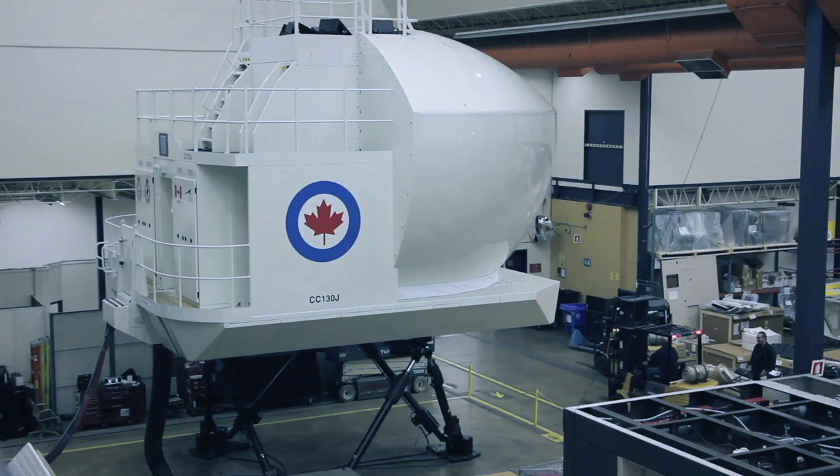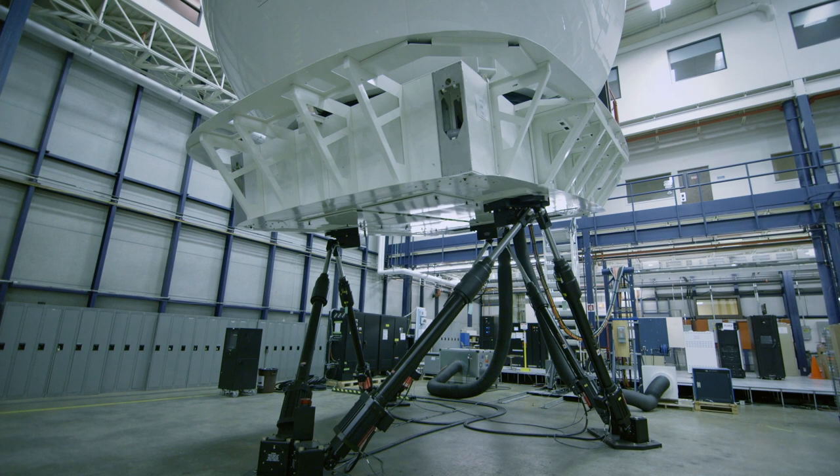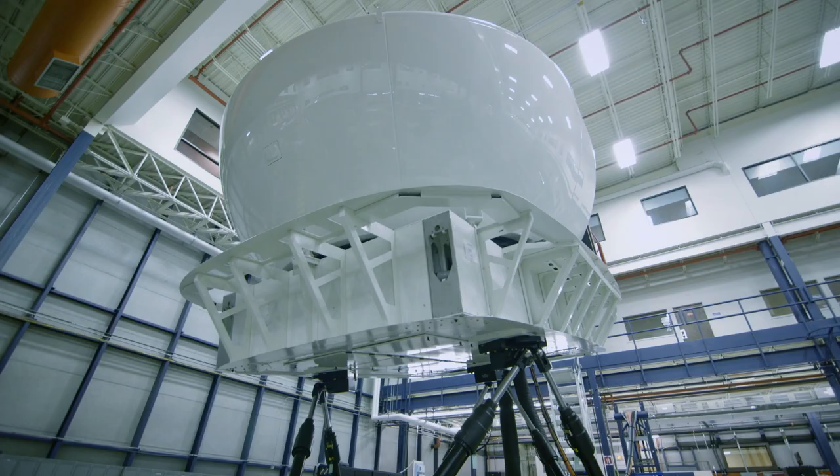It wasn't always this way. Prior to the advent of the flight simulator, learning to be a fighter pilot was actually more dangerous than flying combat missions. In World War I, two cadets were killed during training for every flyer killed in battle. Every simulator costs millions of dollars to make, but it's worth every penny. The CAE Flight Simulator breaks down into the motion control, the platform, the outer shell, and the flight controls.